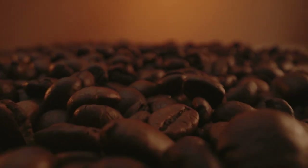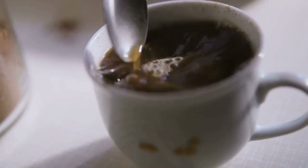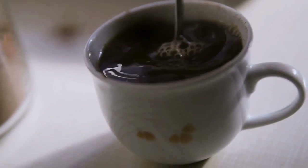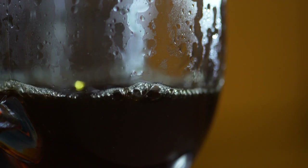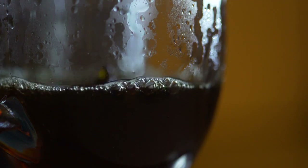Another factor to consider is the type of coffee you are drinking. Dark roasts tend to be lower in caffeine and therefore may have less of an impact on blood sugar levels. Additionally, cold brew coffee is a good option for people with diabetes as it is typically less acidic and less bitter than regular coffee, and it has a lower caffeine content.